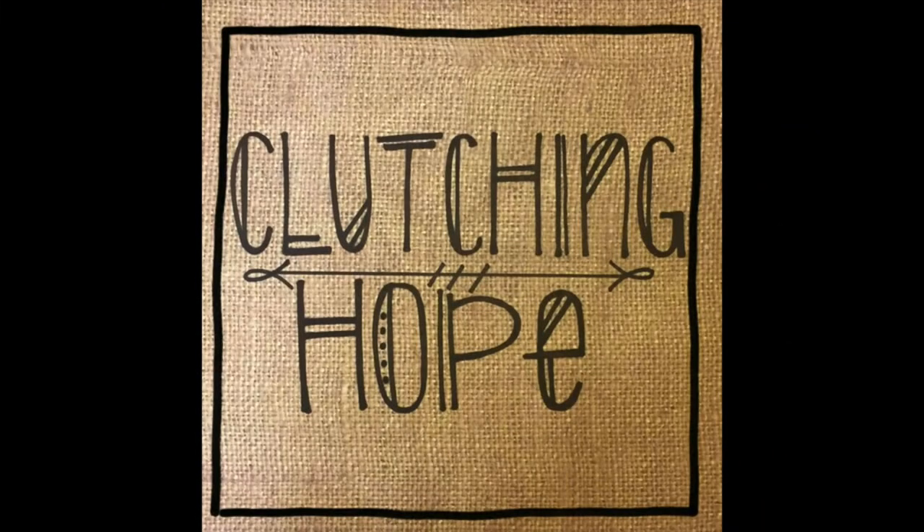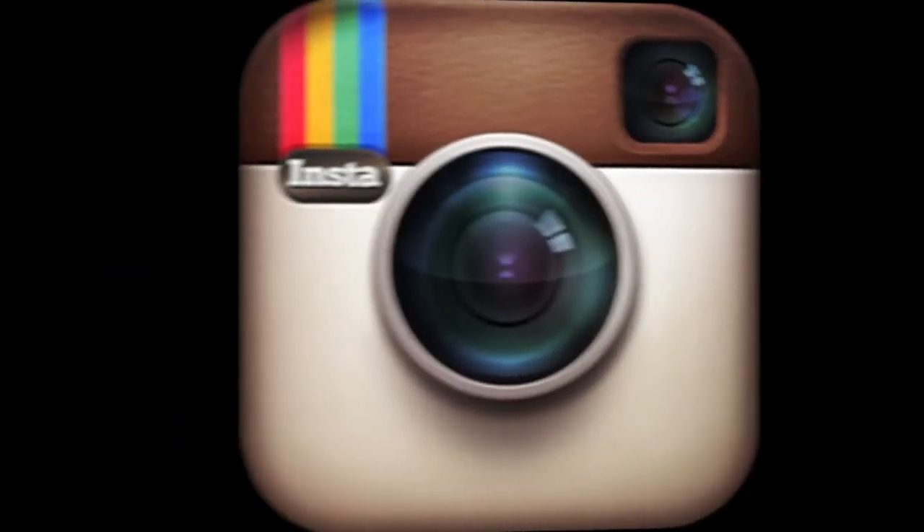In conclusion to our presentation, you can check us out on Facebook, Instagram, and Twitter at Clutching Hope. We all had such a good time working together, and it was such an amazing project to do. We hope you enjoyed this video as much as we enjoyed doing this project. Thank you guys, and see you later. Bye!